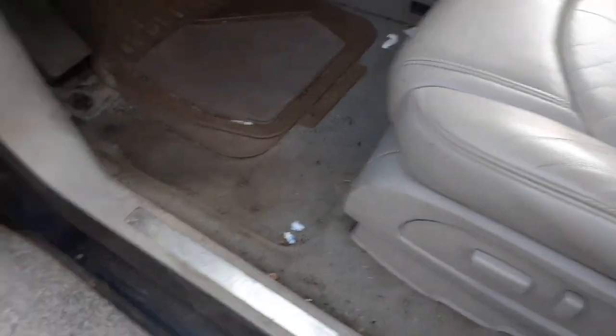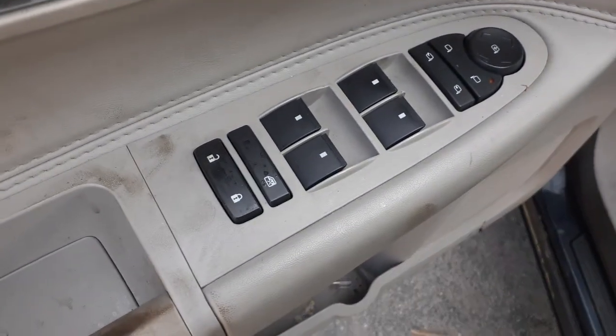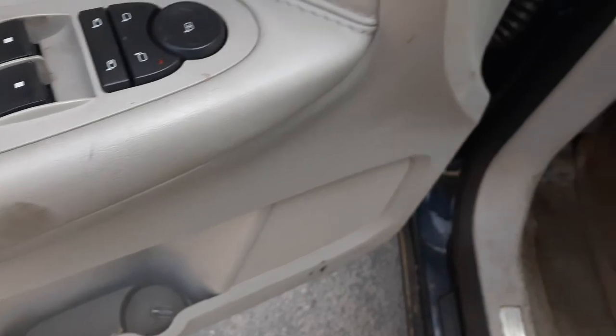Left side seat has memory. There's your window switches, power windows and power locks. These are front dual automatics. There's your memory button. Power mirrors with power folds.